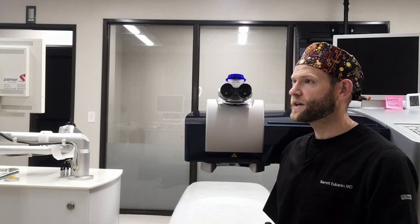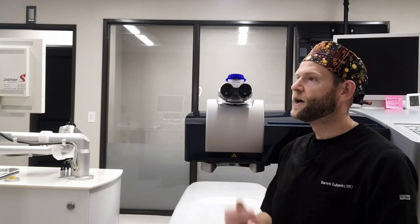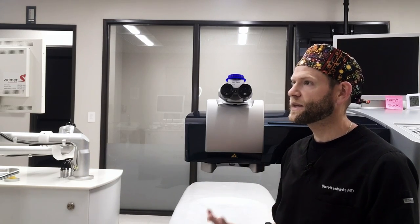LASIK is a very common procedure used to correct vision. The natural lens inside your eye is involved in focusing and determining the prescription of your eye — which is why after cataract surgery, we need to replace it with a new artificial lens to restore that function. However, most of the focusing of the eye actually occurs at the cornea, and this is what LASIK treats. By using lasers, LASIK is able to reshape and remodel that cornea in order to correct prescription and bring things into focus.